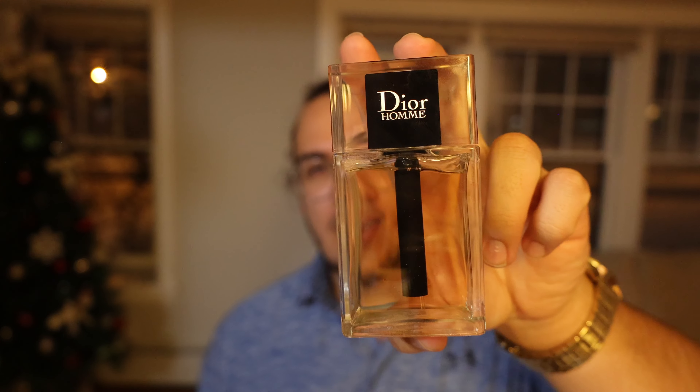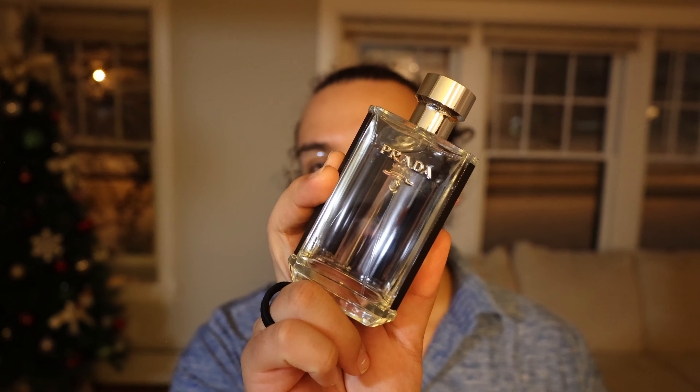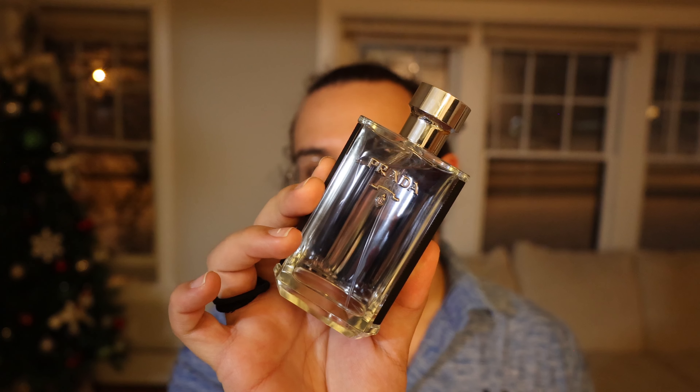Next one is going to be a Guerlain fragrance — L'Homme Idéal Intense. Definitely get your hands on this one. I actually got my hands on the L'Homme Idéal EDT clone first, and that made me go ahead and buy this one. I loved the clone of the regular one so much, and I heard the Intense was way better. So I went ahead and sold the clone and ended up getting the actual bottle of L'Homme Idéal Intense.